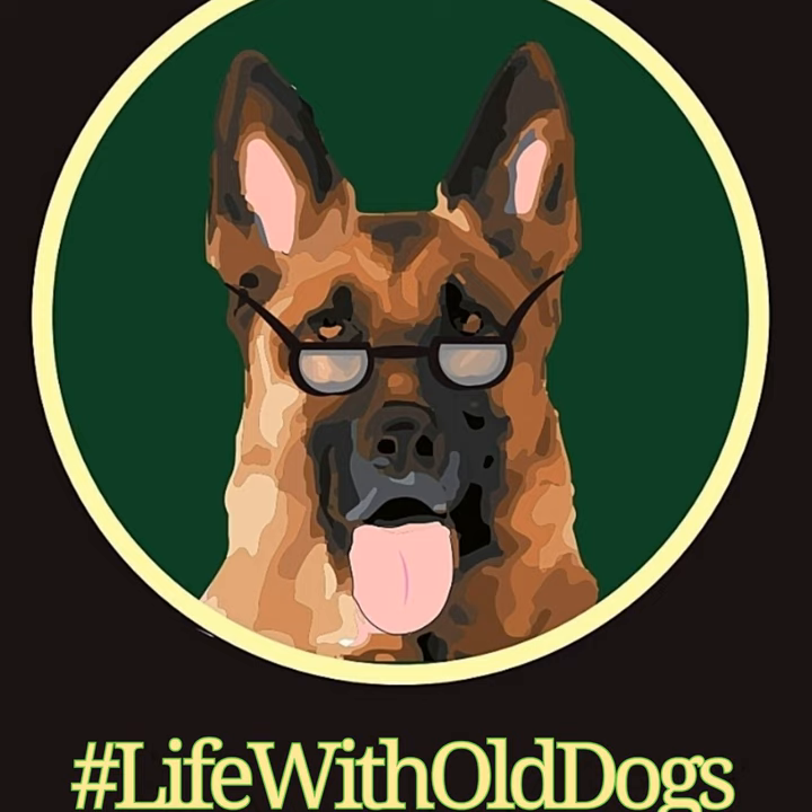If you have an older German Shepherd — that's eight years and older; they become seniors around eight and geriatric around ten — it's important to be aware of the signs and symptoms of diabetes. That way you can get your fur friend the treatment he needs as soon as possible. The sooner the better.